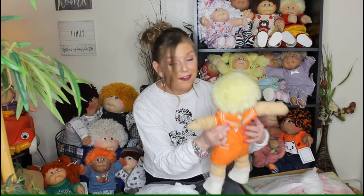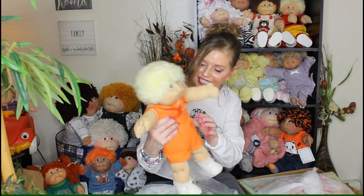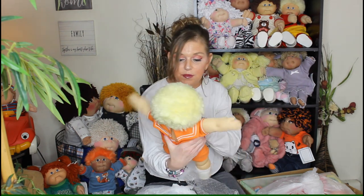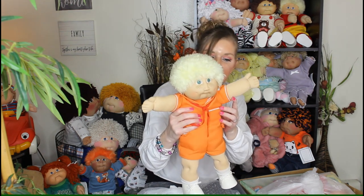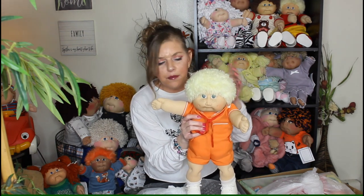Oh my goodness, look at him! He's a lemon fuzzy jazmer with green eyes and he's got his little orange sailor suit. He was wrapped — brand new in the box. This baby is mint, he is crisp. You can tell he was never ever played with. He is just beautiful — he doesn't have any signs of play at all. His face is gorgeous. I do have his birth certificate because she sent that separately. He's basically brand new in the box, but I knew I was going to display him.